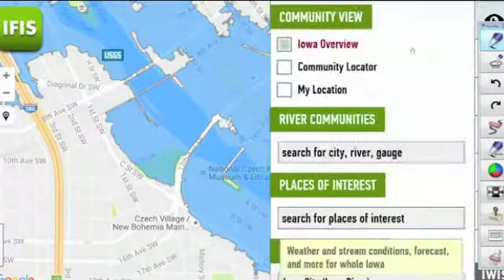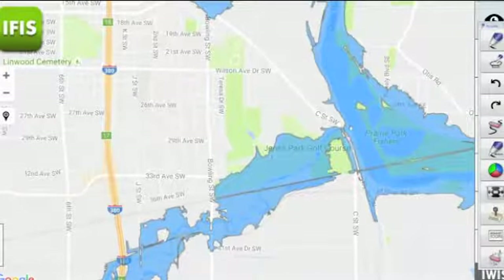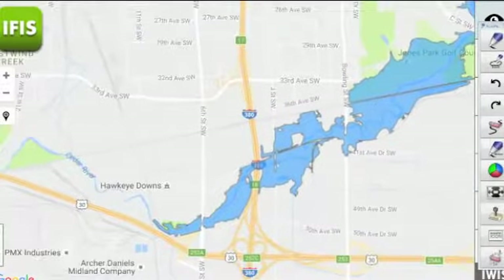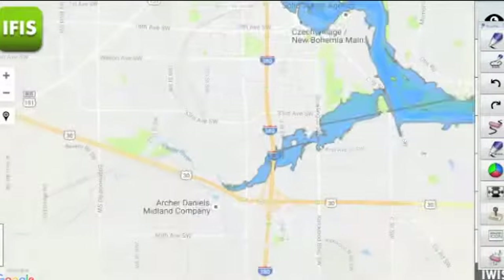There's been a lot of sandbagging and preparations going on in those places, so we can hope that'll hold. Heading farther downstream toward Prairie Creek, Prairie Creek will back up. We're already seeing some flooding around the Jones Park Golf Course and near Tate Cummins Park. That extends back off toward the west, and eventually the impacts aren't quite as strong as you get back toward 6th Street Southwest. We'll probably be approaching 6th Street Southwest, but whether or not it'll flood there remains to be seen.